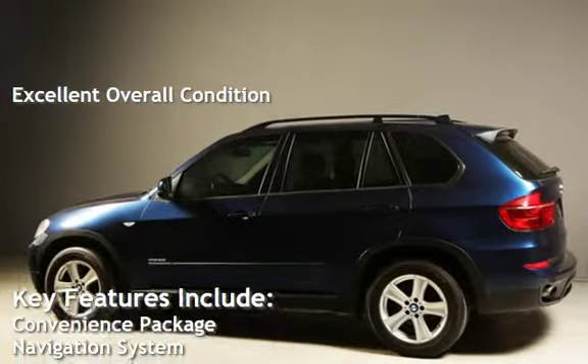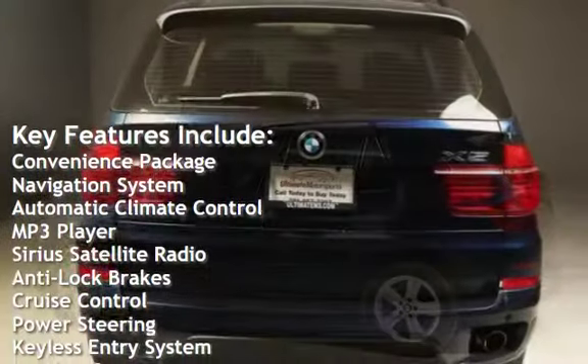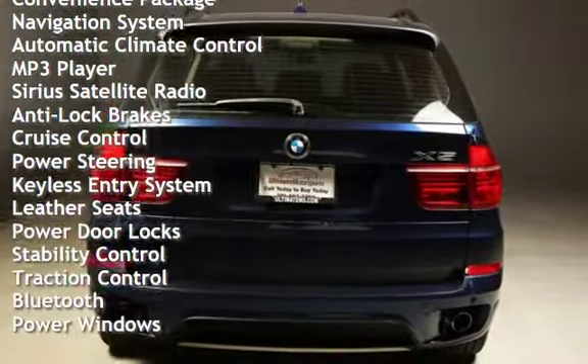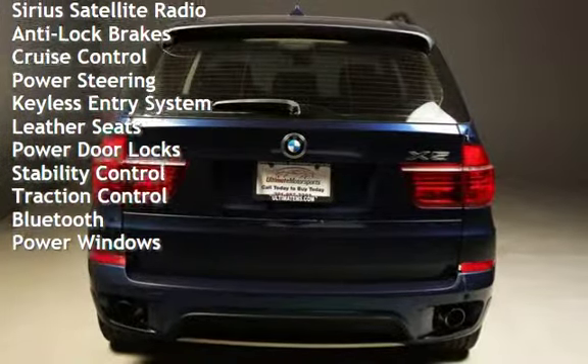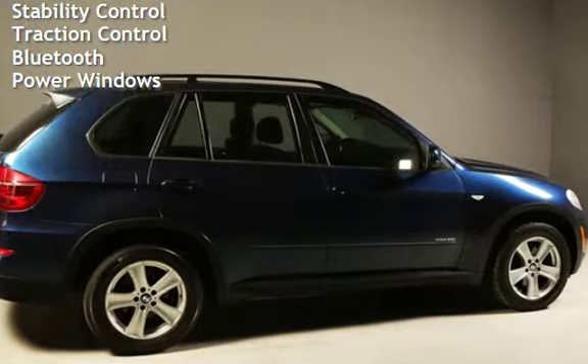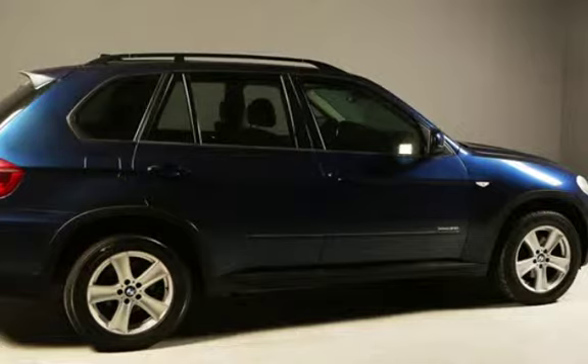Key features include: convenience package, navigation system, automatic climate control, MP3 player, Sirius satellite radio, anti-lock brakes, cruise control, power steering, keyless entry, leather seats, power door locks, stability control, traction control, Bluetooth, and power windows.